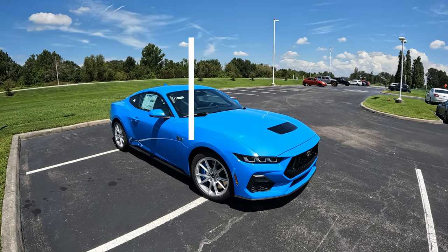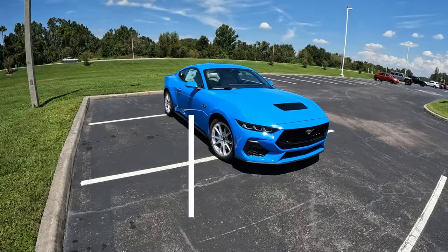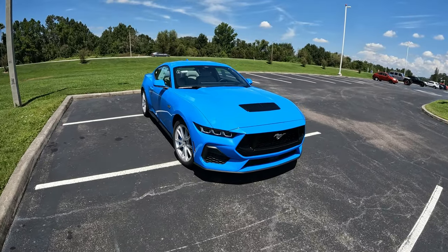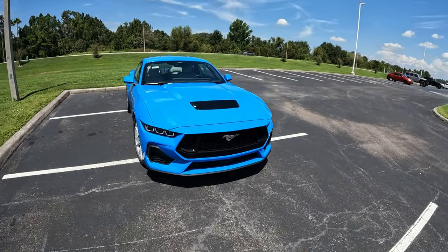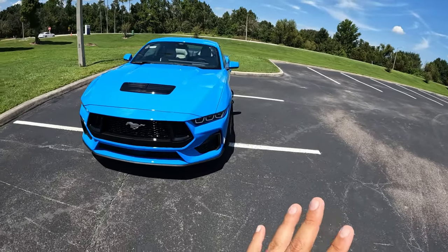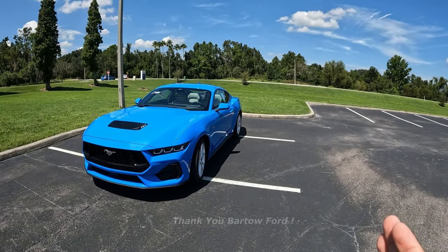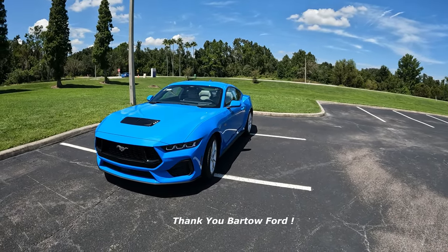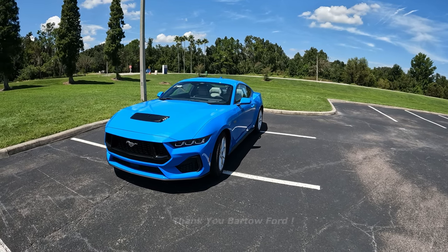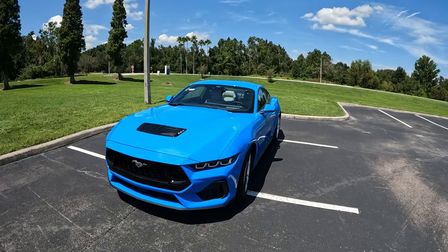I'm here in front of the 7th generation Ford Mustang GT. Very excited to get behind the wheel of this 7th generation Mustang Coupe. This is probably one of the first few that just arrived here at dealerships — there's basically three of them, two were spoken for, but this one is part of their dealer inventory. Big thank you to Bartow Ford for allowing me some time with this Mustang GT. Thank you to Tim — I'll put all their information and a link to their website in the description below.